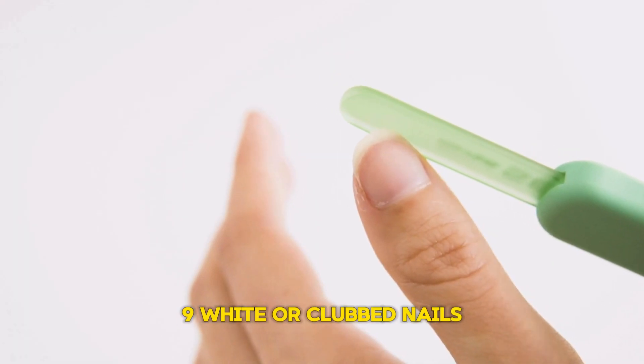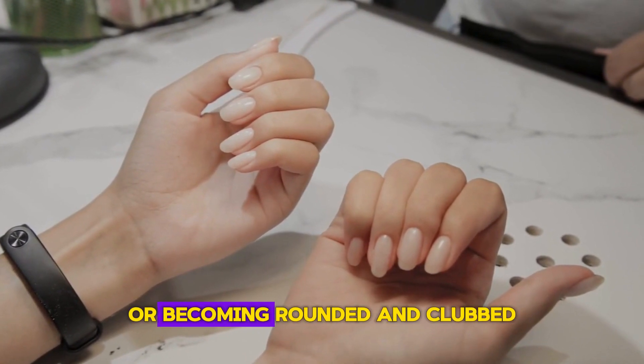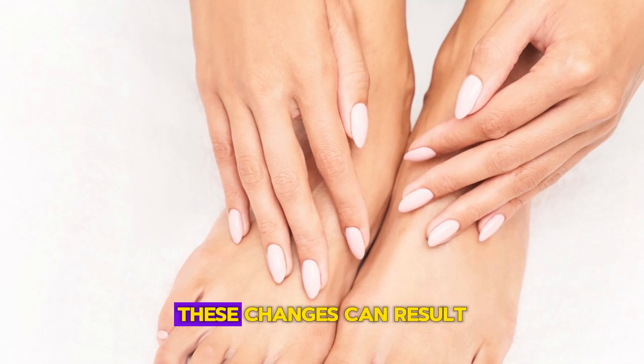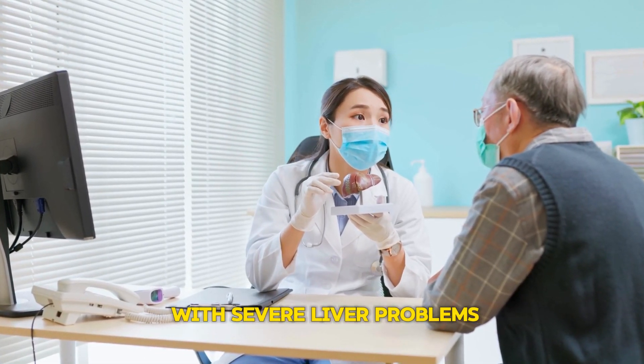Sign 9: White or Clubbed Nails. Changes in nail appearance, such as nails turning completely white or becoming rounded and clubbed, can indicate various health issues, including liver damage. These changes can result from reduced oxygen delivery to the nail matrix, a condition often associated with severe liver problems.